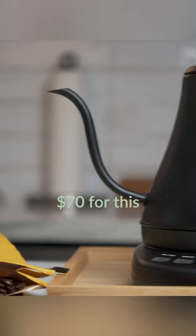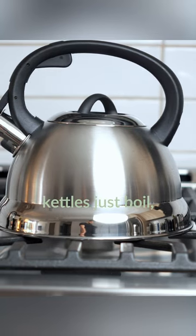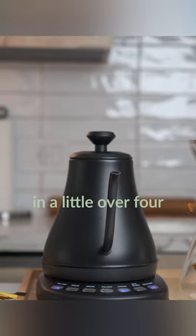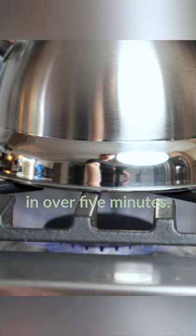It's feature packed and it looks great, but why would you pay $70 for this over our $20 steel kettle? Stovetop kettles just boil, and this has temperature control to achieve precise and perfect flavor. This kettle heats up faster — it reaches its boiling point in a little over four and a half minutes, whereas a stovetop kettle achieves boiling point in over five minutes.